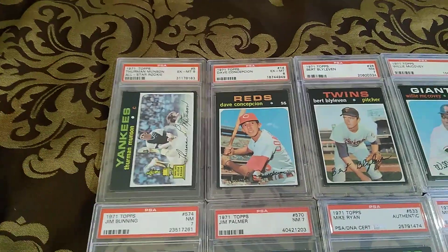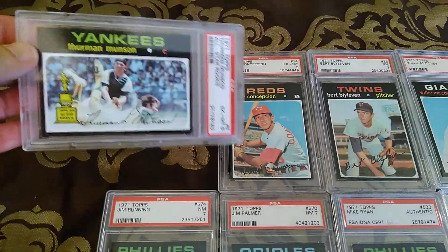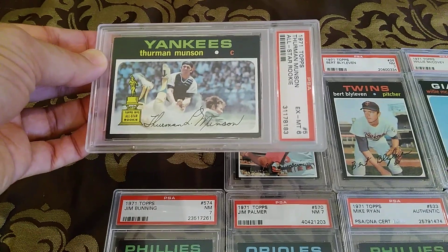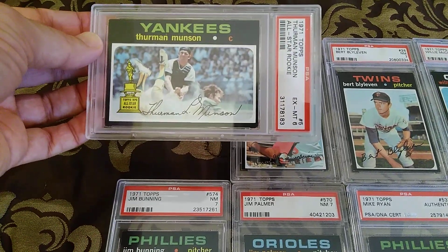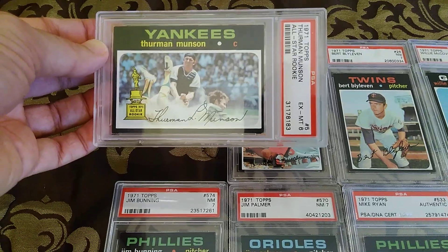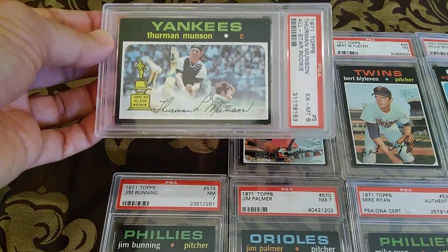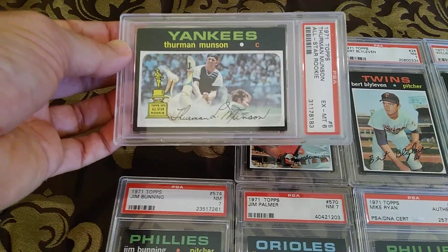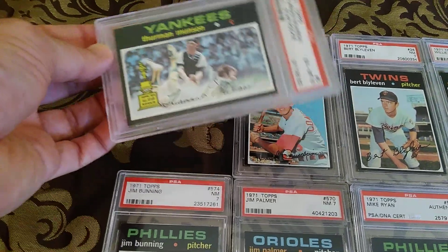Very tough to get this in high grades. This excellent 6th grade — you can get it at a very reasonable rate. I like this one because the centering on it is pretty good. This card is known to be off-centered left to right, and the centering on this is not bad. The right bottom corner has a ding that's holding this back from being a seven, so I was really excited to get this even though it's a six. But that image is just fantastic — with that rookie cup and his autograph on there. And I don't know if that's Rick Monday sliding, but just a great action shot. Very imaginative.